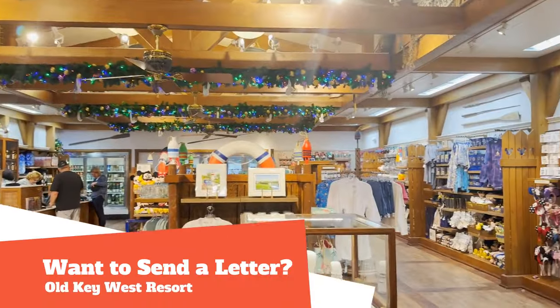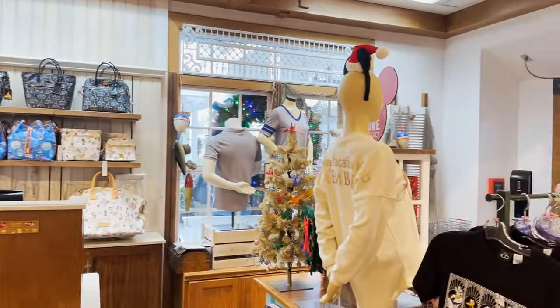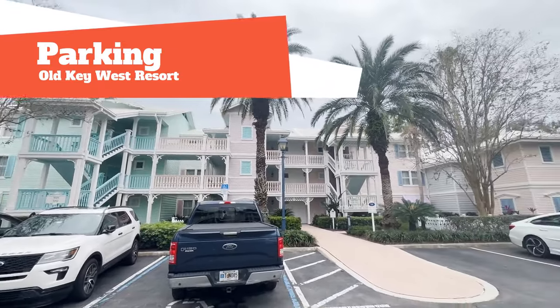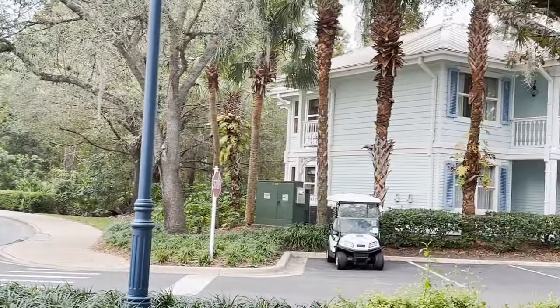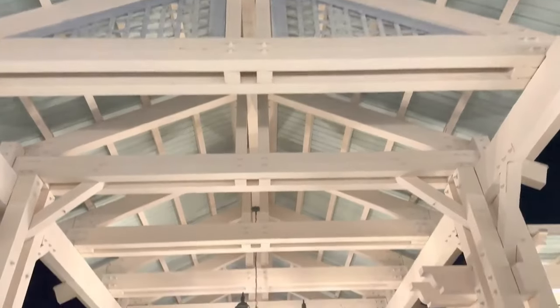Want to send a letter home to family and friends? Located in the Conk Flats General Store, you may purchase pre-stamped postcards and letters. Parking is the standard $25 per night plus tax for registered guests staying at the resort. Valet is available for $33 per night plus tax. If you are visiting with a dining reservation, there is free standard self-parking.